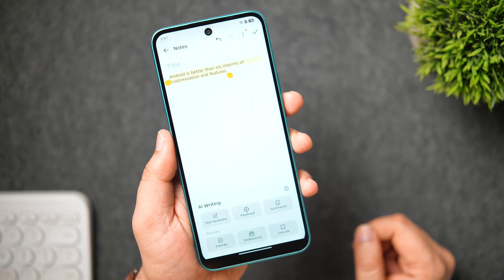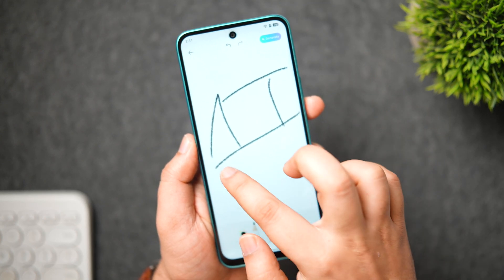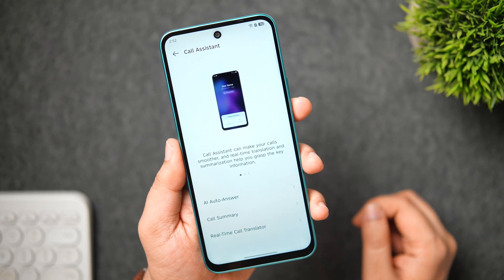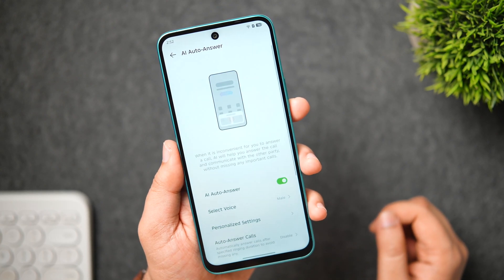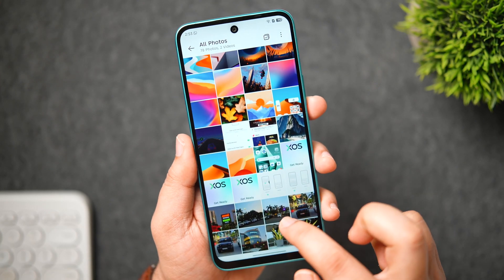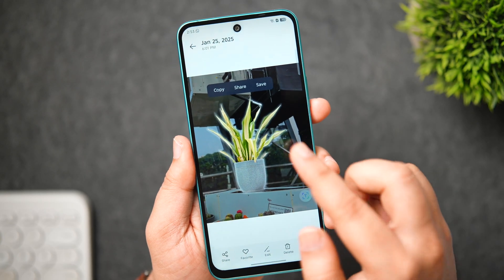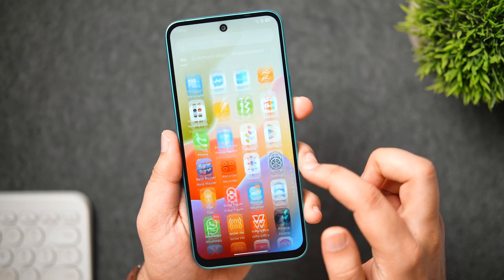The Writing Assistant lets you long-press on any text, tap AI Writing, and get tools like text generator, proofread, summarize, and rewrite in different tones such as friendly, professional, and concise. AI Note transforms your drawings into a captivating work of art. Call Assistant offers real-time translation and an AI Auto Answer feature that can answer a call and communicate on your behalf when you're unavailable. AI Cutout helps you separate a subject from the background — long-press on a subject in your gallery and release to copy, share, or save the cutout. XOS 15 packs all these AI features even on a budget device.